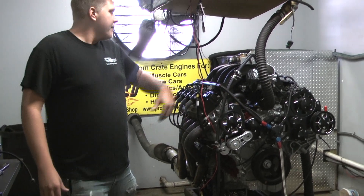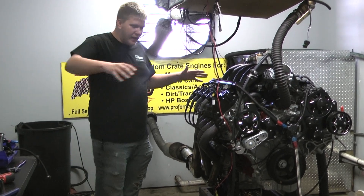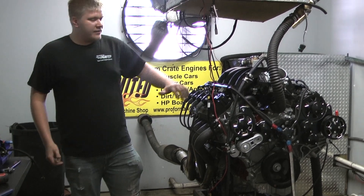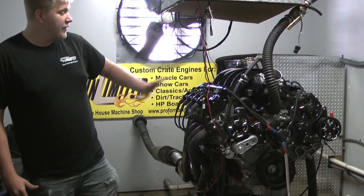Got a CVF kit on here, got a stock intake on here. This is our little baby 525 horsepower model, and got some beautiful valve covers on here. These are some expensive valve covers and they look just as good as how much you're going to pay for them. They're beautiful.